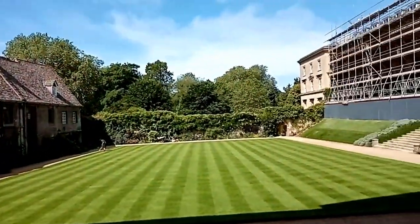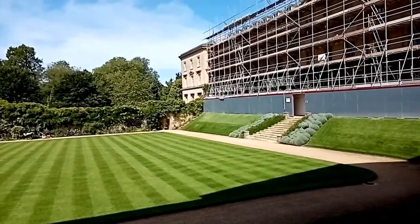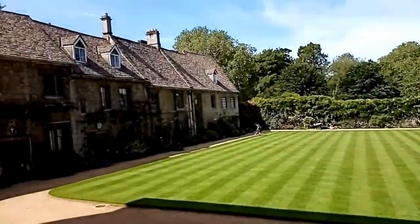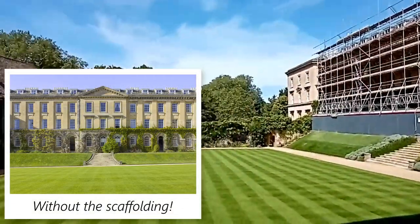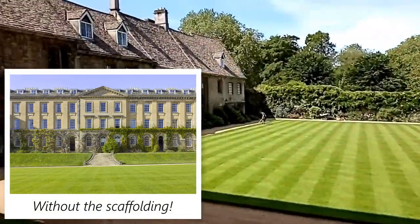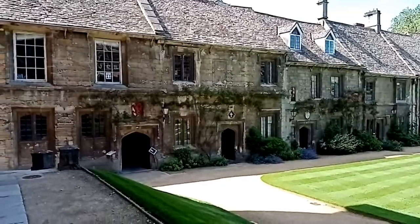This is the beautiful Worcester Quad. There's quite a lot that is abnormal at the minute - we usually don't have scaffolding up but that's to repair the roof. So that's our quad - these are our sort of medieval cottages.